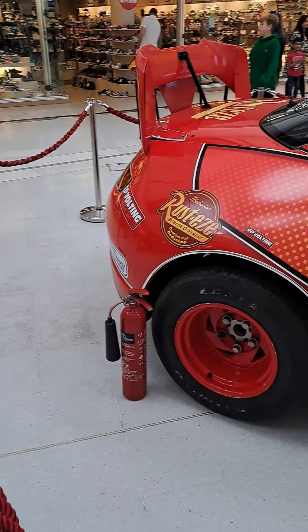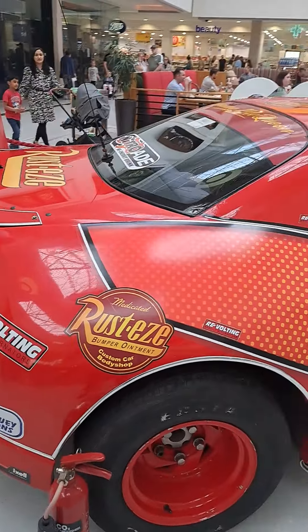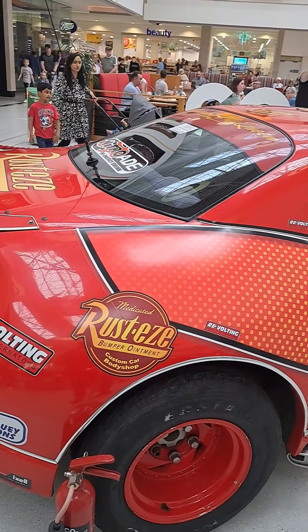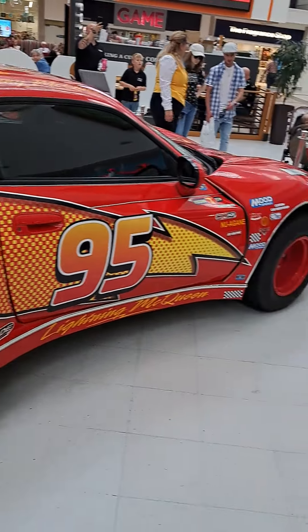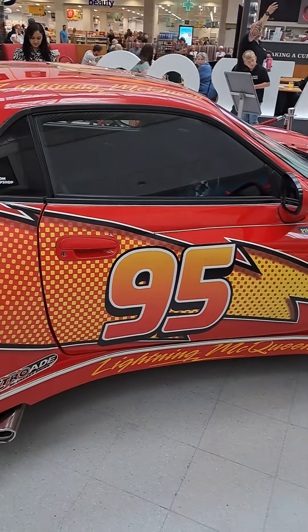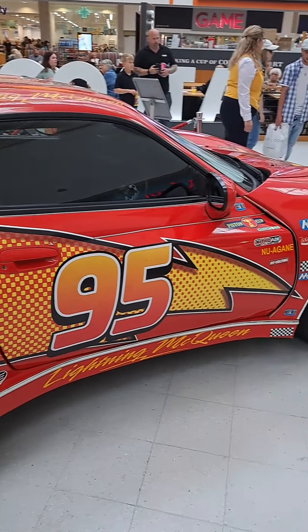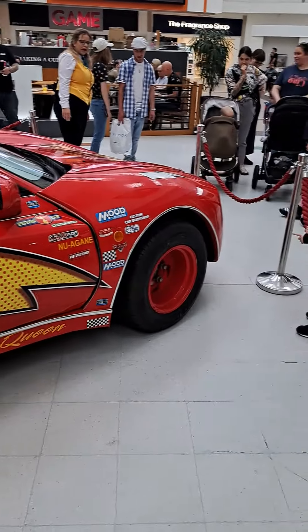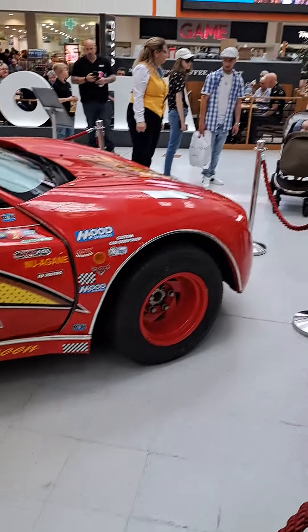They're not taking any chances — they've actually got a fire extinguisher ready. But as you can tell, this is a real life mock-up of that vehicle. I can't believe they did this. This is absolutely amazing — a bit of a shock, I will admit, but it is McQueen.